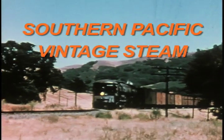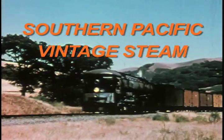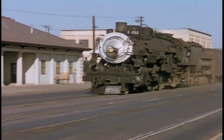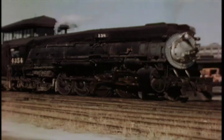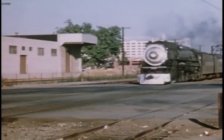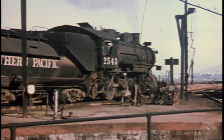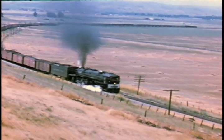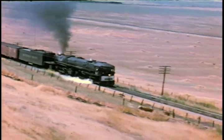Southern Pacific Vintage Steam is a variety-filled look at the many types of Southern Pacific steam power. We'll see Bay Area passenger trains powered by 4-6-2s, as well as 4-8-2s and 4-8-4s. Freight operations are seen with a variety of small power, as well as the famous cab-forward articulated giants that were a signature locomotive on the SP.